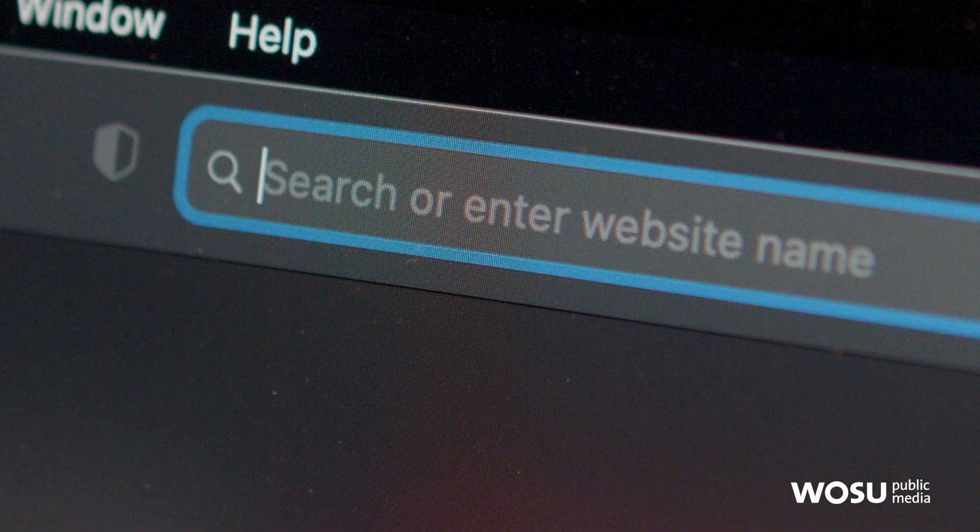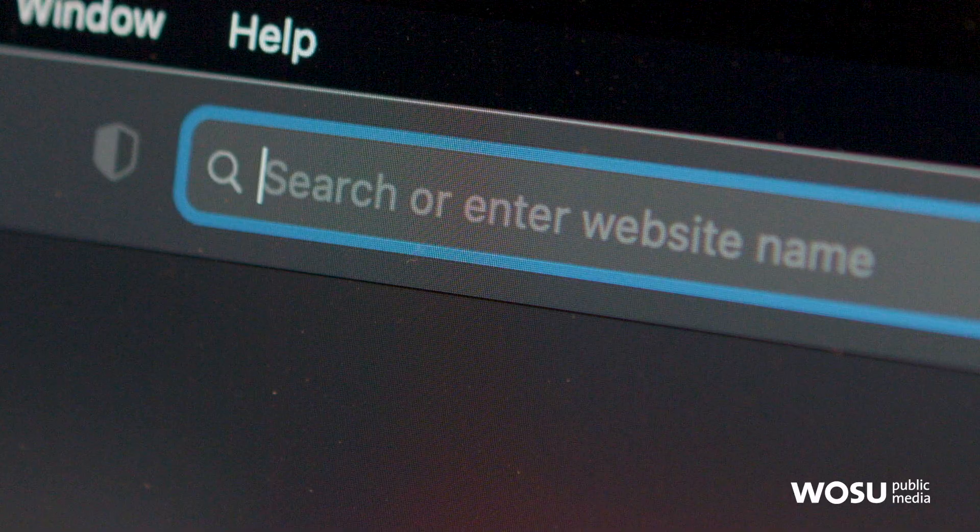Do you have a question for Curious C-Bus? Head to WOSU.org/curious to submit your idea. Your question could become the next Curious C-Bus story.